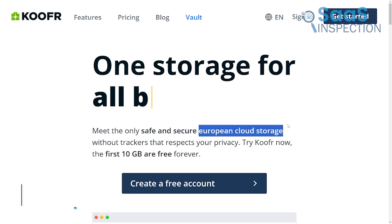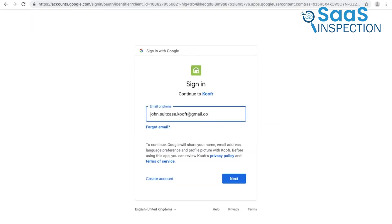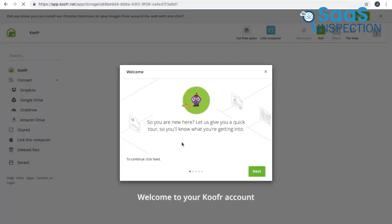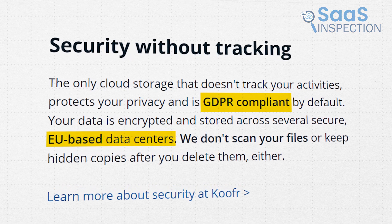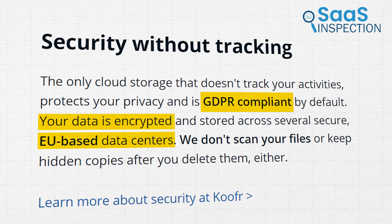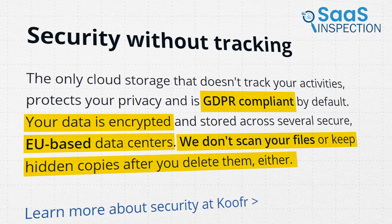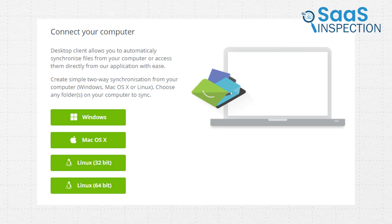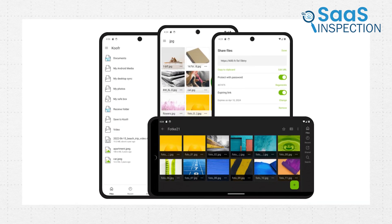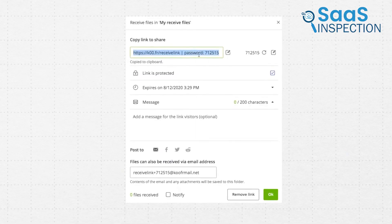Moving on to Koofr, a European cloud storage service that comes with 10 GB of free storage forever. Signing up was quick and no credit card was required. Koofr's privacy-focused approach impressed us — it stored our data in EU-based data centers, ensuring compliance with GDPR. Our files were encrypted, and the platform didn't track our activities or keep hidden copies after deletion. Accessing files across devices was easy, whether on a browser or through desktop and mobile apps.